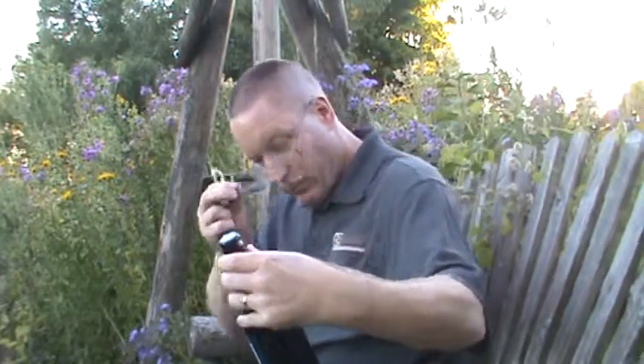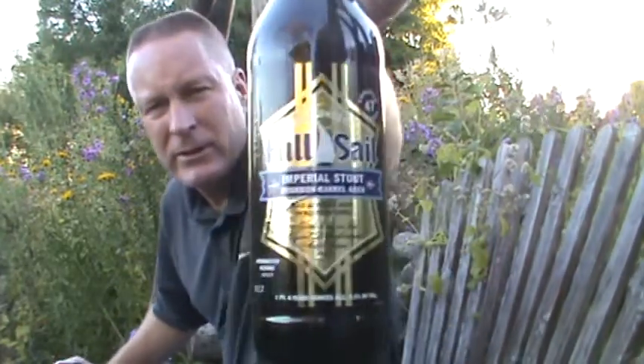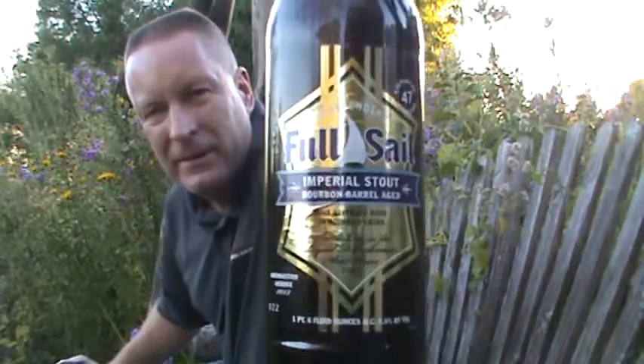This is from Jim's Care Package — Jim out in Oregon. Full Sail Imperial Stout Bourbon Barrel Aged. Bourbon Barrel Imperial Stout. There's the bottle. You guys know I love a Bourbon Barrel Stout, so this is hopefully going to be no exception. This is comfort food for me.